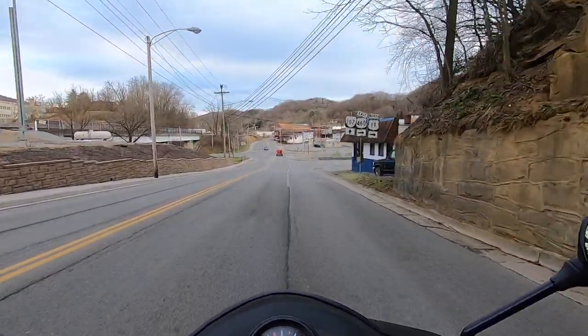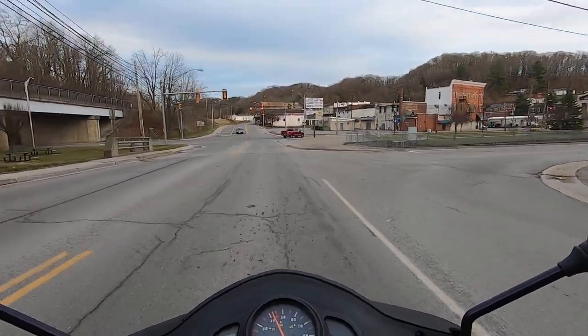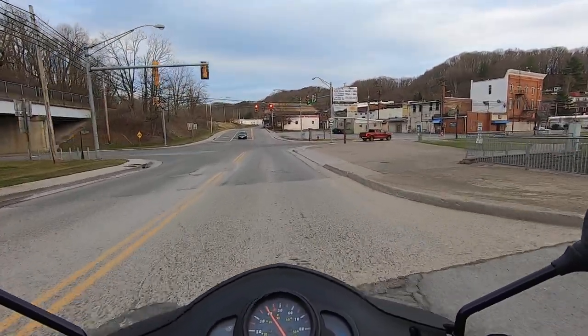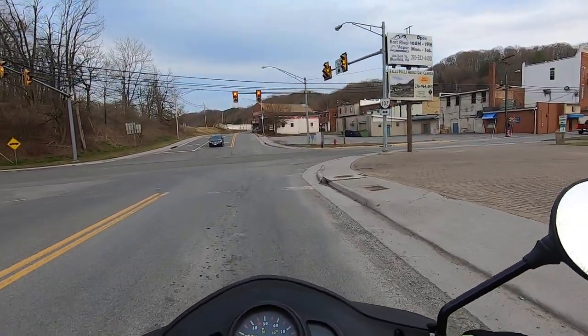I need to get over here. Come on, light — give it to me. Nope. Almost — if I was a little bit later.